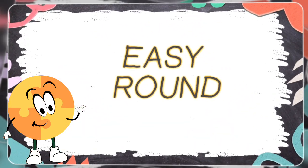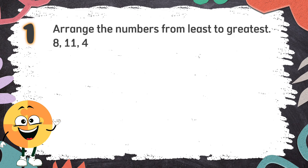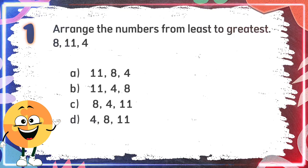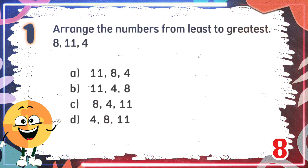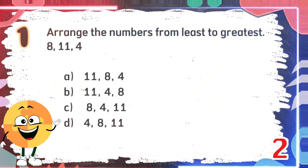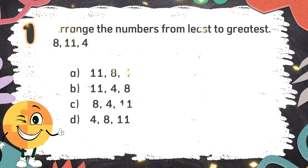Easy Round. Number 1. Arrange the numbers from least to greatest: 8, 11, 4. The choices are A: 11, 8, 4. B: 11, 4, 8. C: 8, 4, 11. D: 4, 8, 11. The correct answer is Letter D: 4, 8, 11.